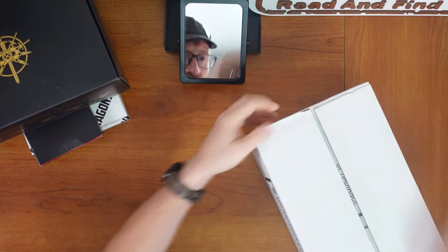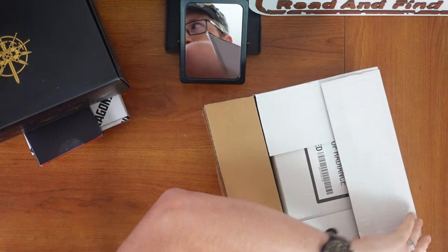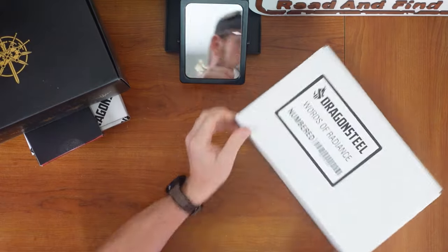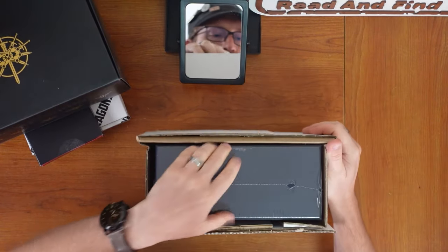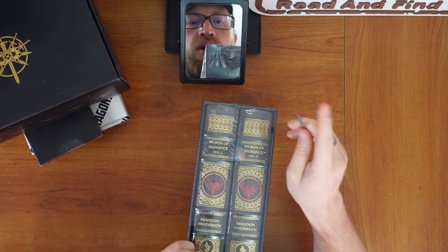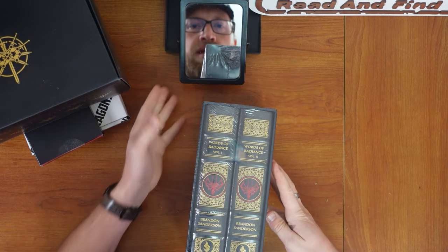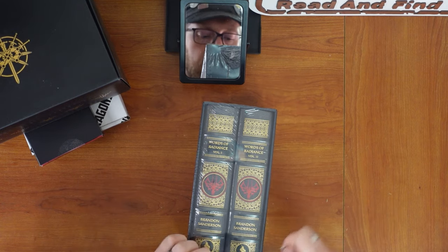The Words of Radiance Leatherbound — I've had a few people already ask me what number I got. This is the most awkward thing I've ever done getting it out of the box. Here we go, it's so well packed — boxes within boxes. Reminder: when you buy books, don't leave them in the plastic. That can cause an accumulation of moisture on the inside and it can actually make your book mold. So take it out of the plastic as soon as you get it.